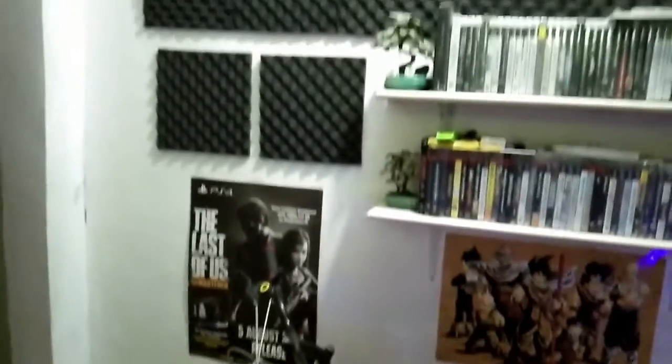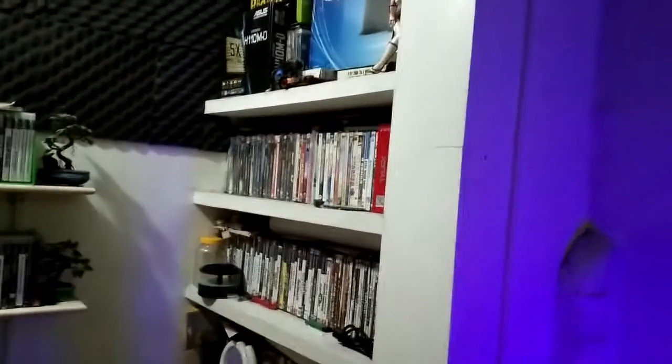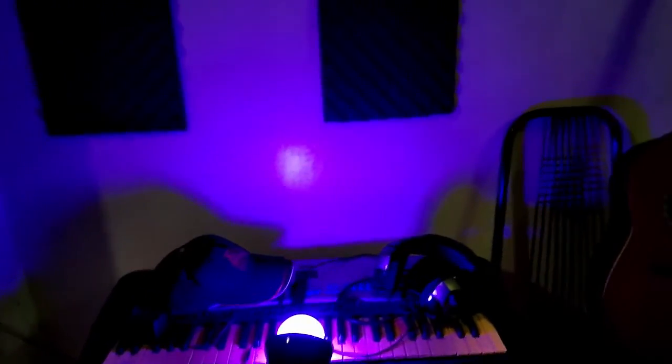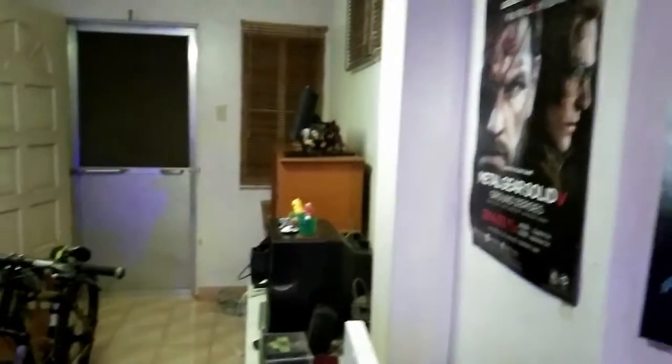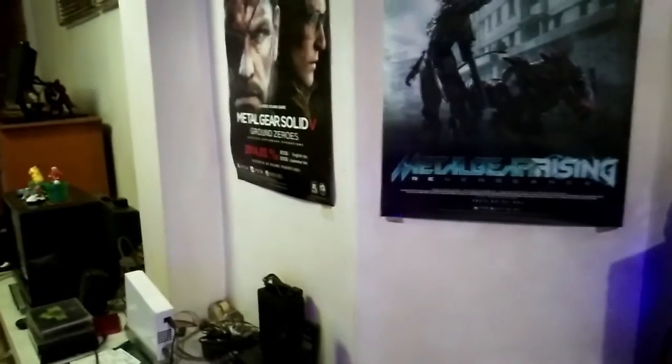There's also a Dragon Ball Z poster — a classic one — and a Last of Us poster. I just installed some acoustic panels so the stream would sound a little better. Those are my old DVDs. It's pretty messy — there's a fan, more acoustic panels, my guitar, a keyboard, my hat, my headphones, and a light bulb with RGB lighting.